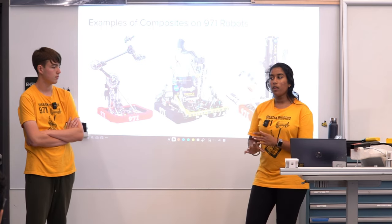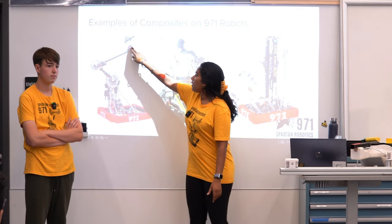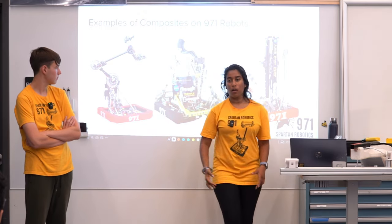But there are also a lot of composites used in the 3D prints on the 2023 robot — on the end effector, the spacers, the mounts, and the cameras. Those are all also composites.